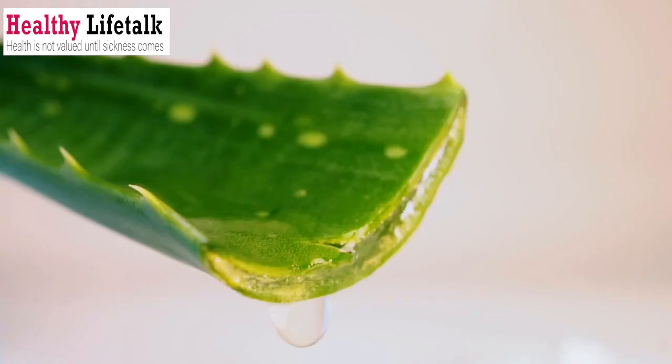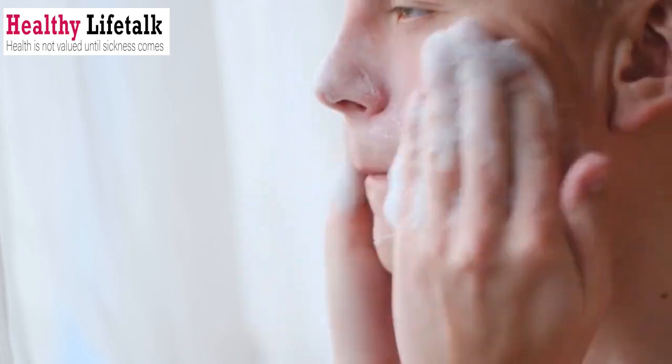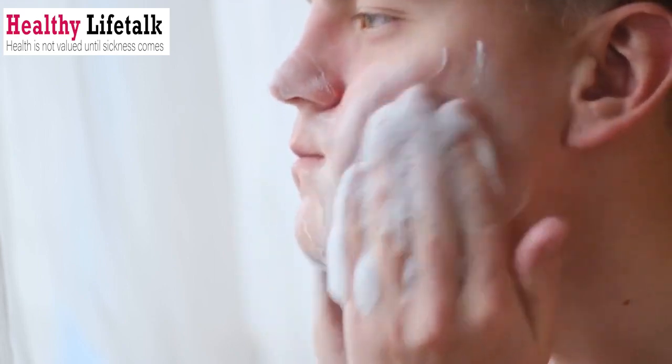Remedy number 1. Our first herbal remedy is the mighty aloe vera. Known for its incredible soothing and healing properties, aloe vera gel can work wonders for your skin. To apply, simply extract the gel from an aloe vera leaf and gently massage it onto your skin.